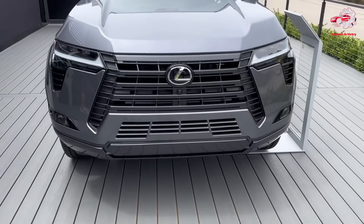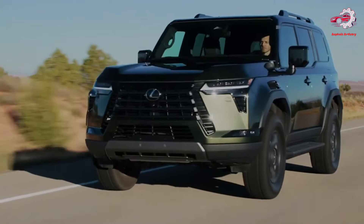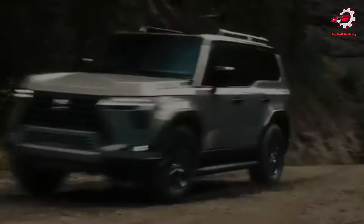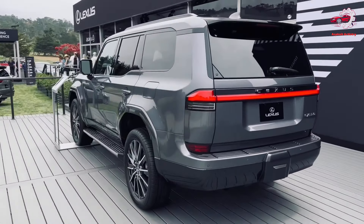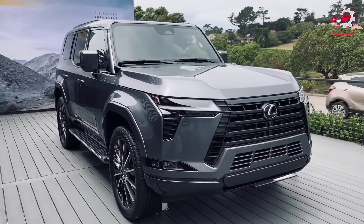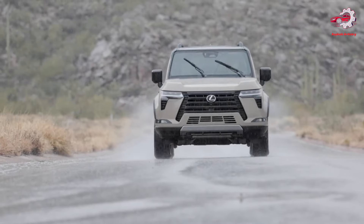This redesign includes a square body silhouette, an imposing front grille, and expanded dimensions, enhancing both its visual appeal and its functional capabilities in challenging terrains. The integration of Lexus's signature design elements with the demands of off-road capability has resulted in an SUV that stands out both on city streets and in rugged landscapes.